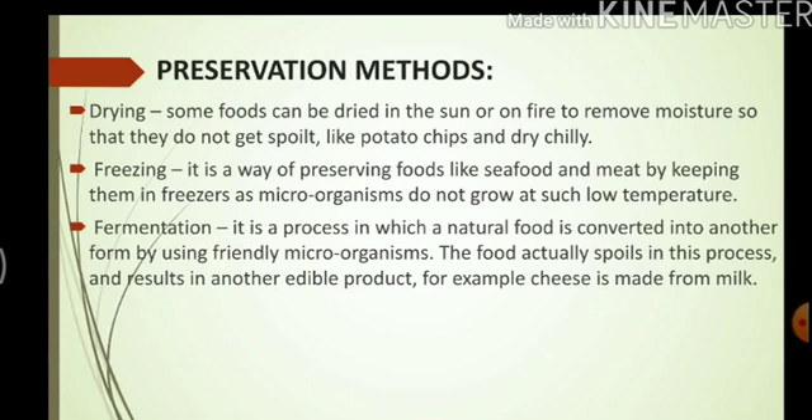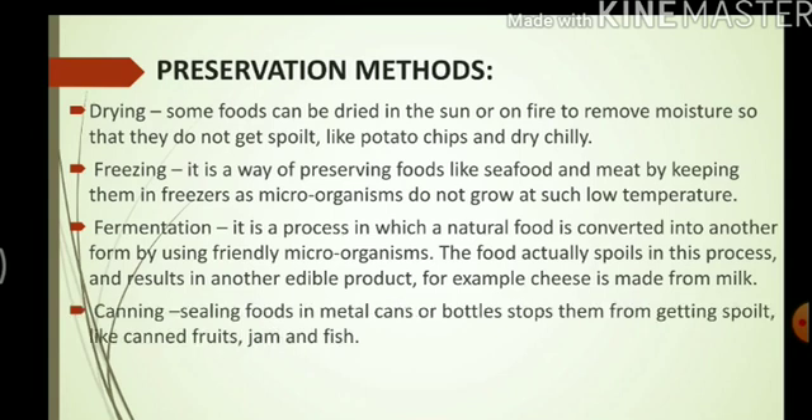Fermentation — it is a process in which a natural food is converted into another form by using friendly microorganisms. The food actually spoils in this process and results in another edible product. For example, cheese is made from milk. Canning is sealing foods in metal cans or bottles which stops them from getting spoiled. For example, fruits are canned, jams, and we get canned fish also.